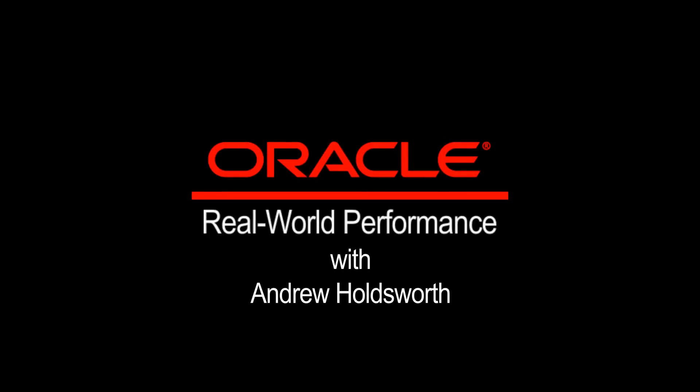Thank you for joining me. If you want to learn more about the real-world performance team and our activities, come to a real-world performance event, meet us at Oracle Open World, or learn with us online.